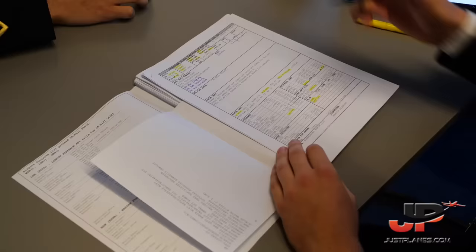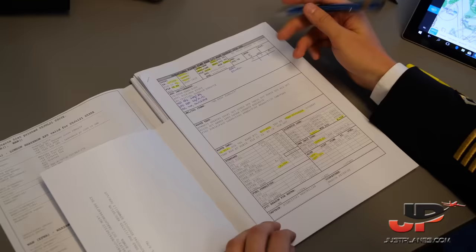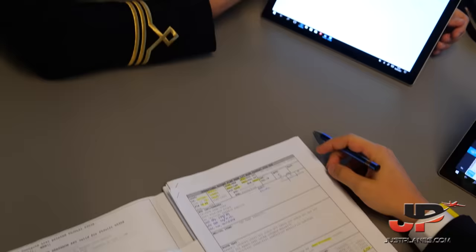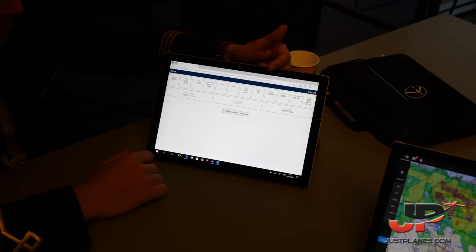There is also a company NOTAM requiring a continuous descent approach below 6,000 feet for the London TMA. That pretty much encompasses the briefing package. The last step is to decide how much fuel we're taking. As discussed, we're planned with 20 minutes of company fuel, so I'm comfortable taking flight plan fuel. Derek confirms no additional threats for the arrival. We'll call 8.4 tonnes as our final ramp fuel.